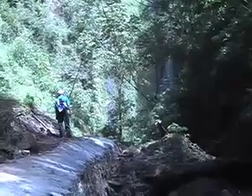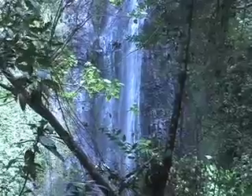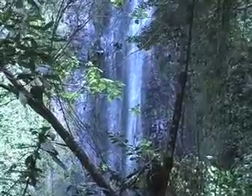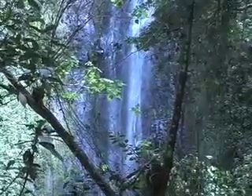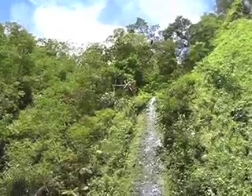As the hike escalates, we come upon our first glimpse of the cascade. Lush with vegetation, the cascade is over 300 meters tall.